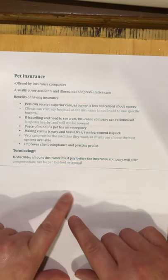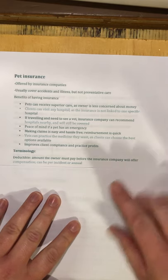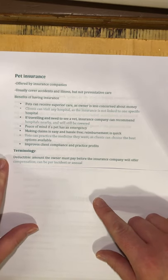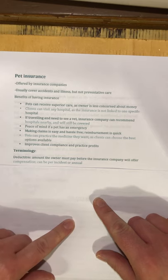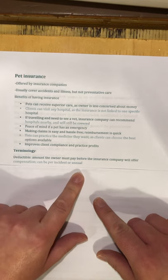Let's talk about some terminology that goes along with pet insurance. These terms are insurance industry specific — you might already be familiar with them if you have house insurance or car insurance. The first term is the deductible: the amount the owner has to pay before the insurance company offers compensation. Like with MPI, if you get into a car accident you pay the first $200 of the bill and they pay the rest.